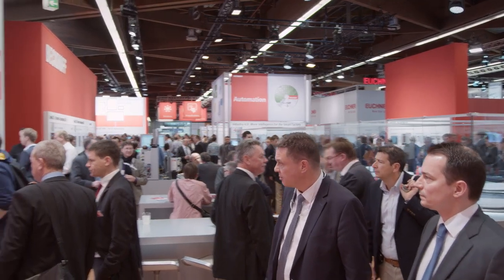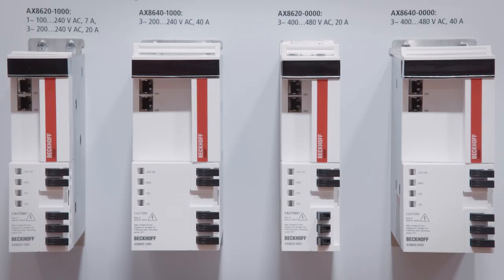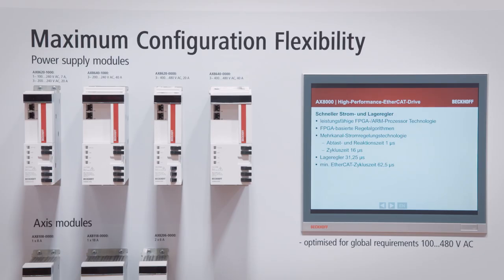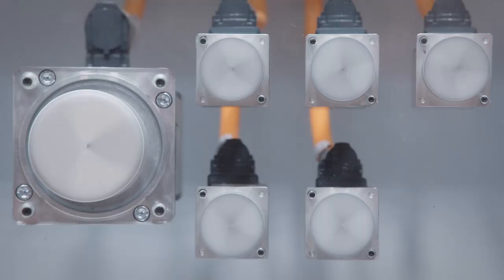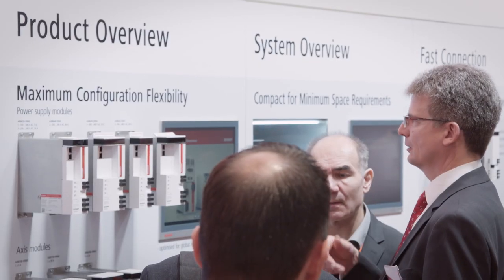The compact and modular AX8000 high-performance multi-axis servo system is the center of attraction for many trade show visitors. With extremely short control cycles, it supports highly precise positioning and processing applications.